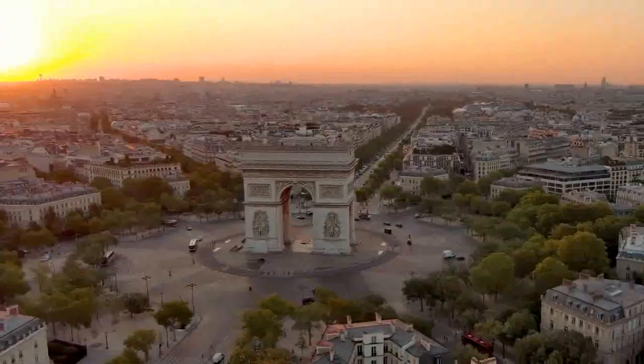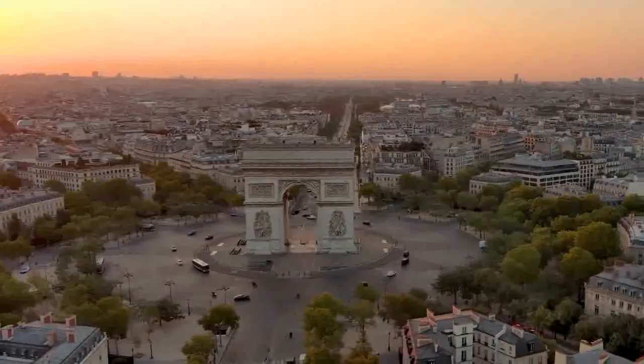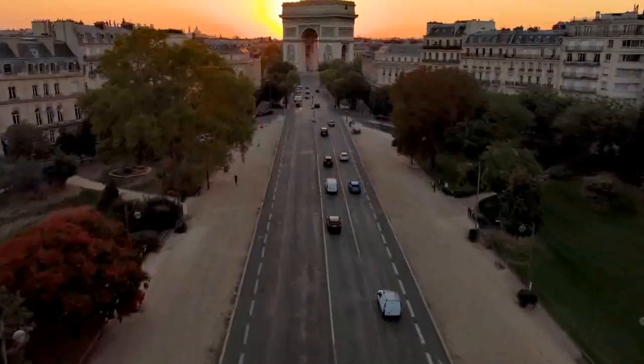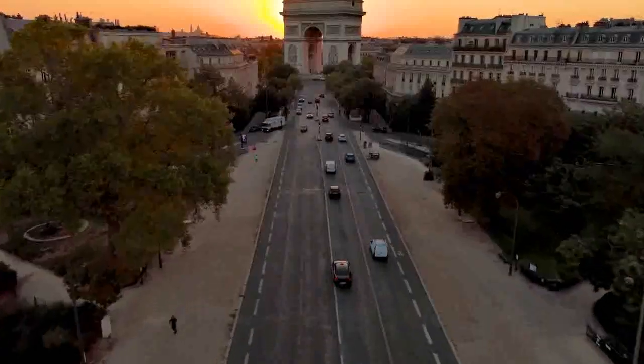The Arc de Triomphe was strategically placed at the center of the Place de l'Étoile, now known as Place Charles de Gaulle. This location marks the meeting point of 12 major avenues in Paris and provides a clear view down the Champs-Élysées.